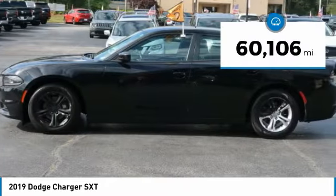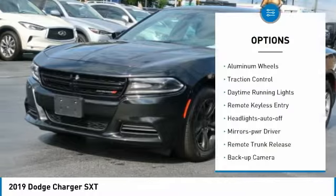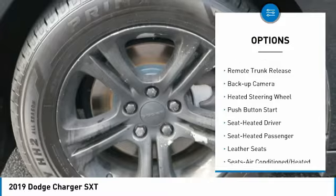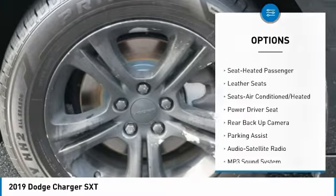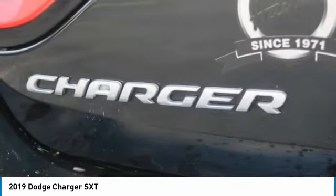This vehicle has less than 65,000 miles. Here are some of this vehicle's great options: aluminum wheels, traction control, daytime running lights, remote keyless entry, headlights auto off, mirror memory, remote trunk release, backup camera, heated steering wheel, push button start.